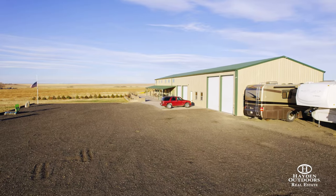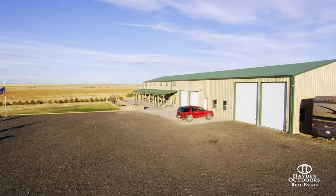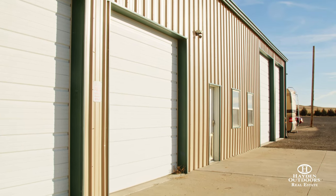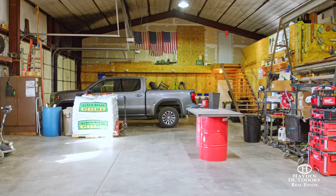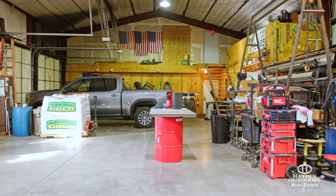The shop has four roll-up doors, all insulated, and all have electric openers. In addition, there are four security cameras and two RV waste stations — one inside the shop and the other outside — plus a tool room and separate boiler room with shop bathroom.